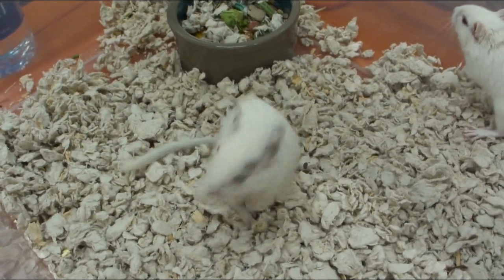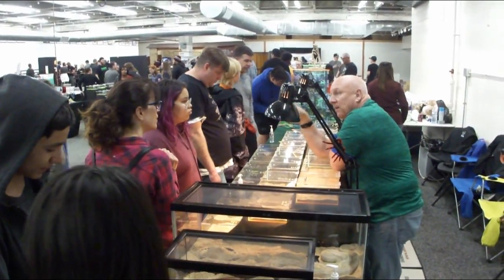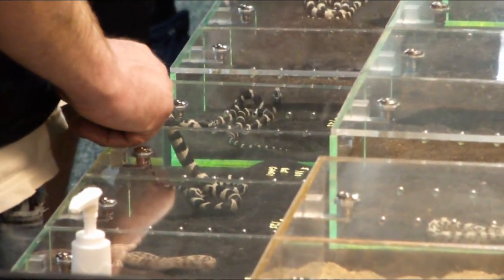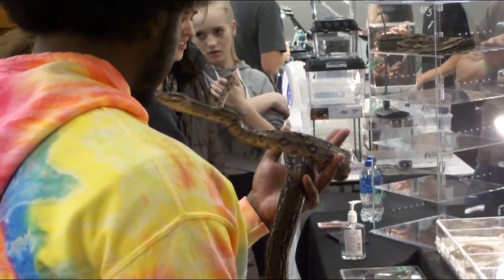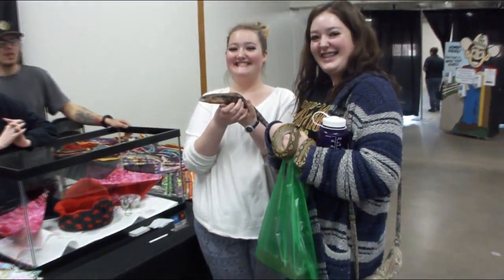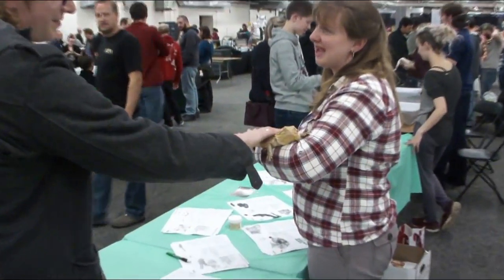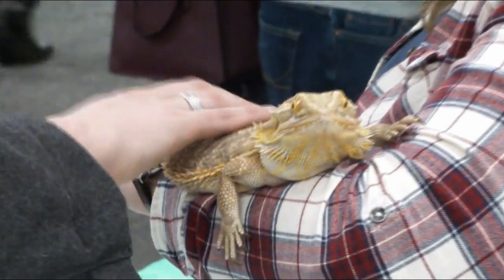You guys all doing alright today? Anybody have any questions? It's a blue jump ski. This is a retic — a reticulating python. Yeah, they're getting a couple hours today.